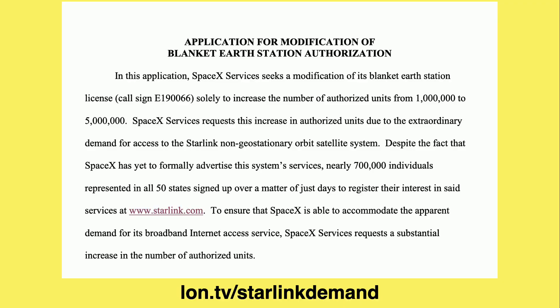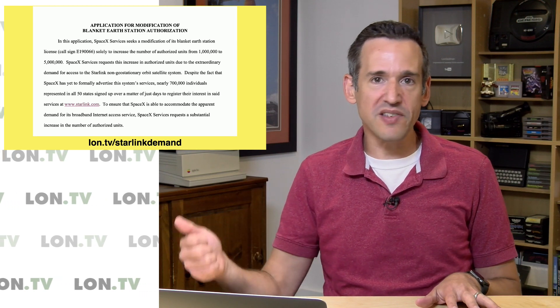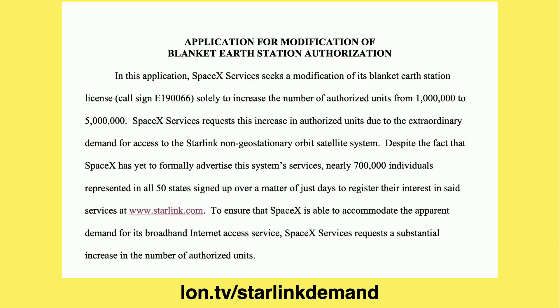It appears there's a lot of consumer demand for the service even before it launches. SpaceX thought they would initially need a million customer antennas, and now they've applied to the FCC for an additional four million — they need authorization for the actual number of transmitters they'll be installing across the country. They said they're applying for this because in just the first couple of days of that sign-up form being available, about 700,000 individuals across the United States signed up, and that doesn't include people from other parts of the world or Canada. People need this because we've been suffering for a long time with monopolies that aren't improving their networks or no competitive network service at all. This is going to be a real revolutionary product once they get everything in orbit and operating.